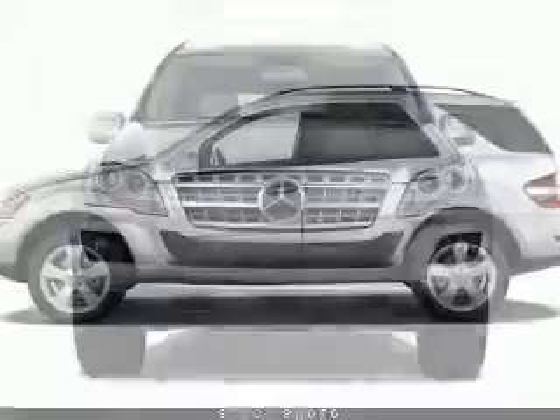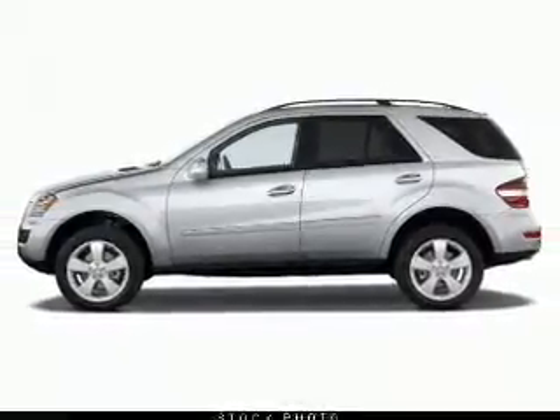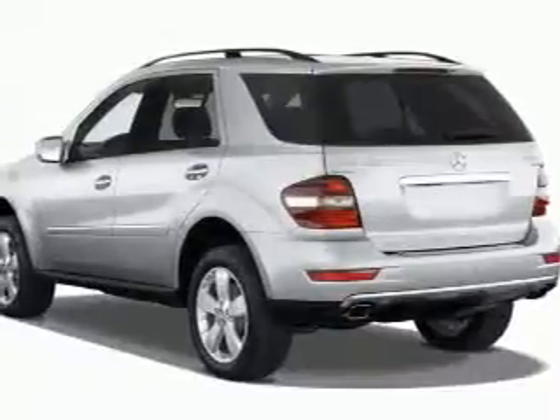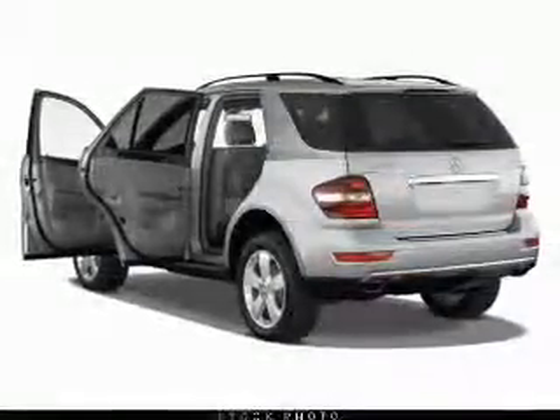With a reliable six-cylinder engine connected to a smooth shifting transmission, anti-lock brakes help you bring your vehicle to a safe stop. There's nothing like a sunroof on a nice day. Memory settings are just one of the extras.